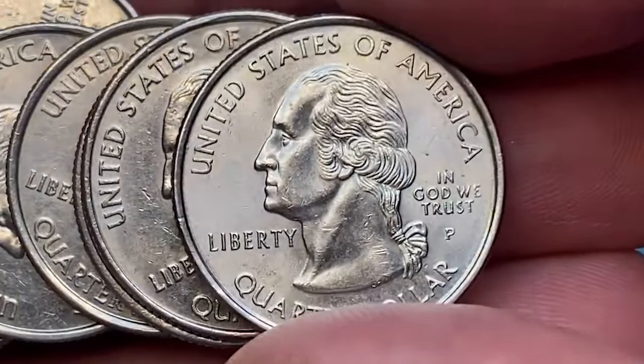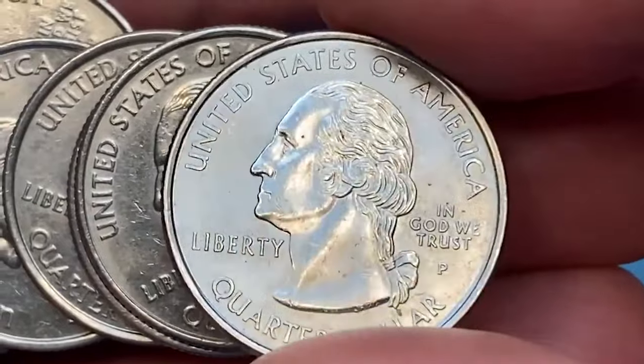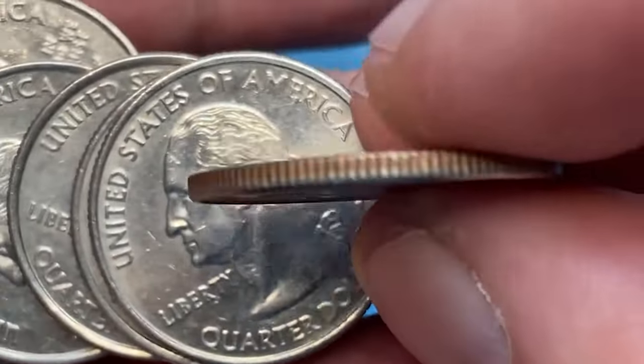Hey numismatics enthusiasts! Welcome back to CoinUS, the go-to place for all things coins. If you're a coin collector or just have loose change lying around, you won't want to miss today's video.